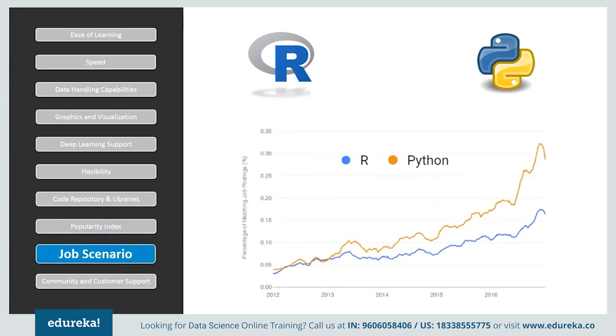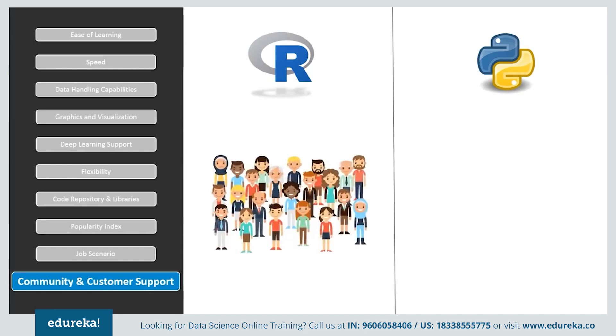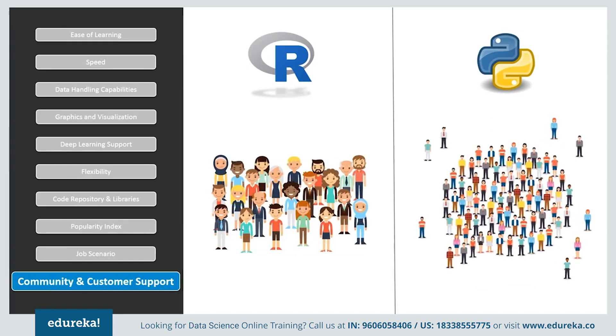When considering the job scenario, software companies have been more inclined towards technologies such as machine learning, artificial intelligence, and big data, which explains the growth in demand for Python developers. Although both languages can be used for statistics and analysis, Python has a slight edge due to its simplicity and ranks higher on job trends. In terms of community support, R and Python do not have paid customer service, but both have online communities, with Python having greater community support compared to R.